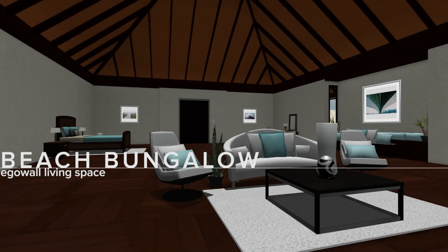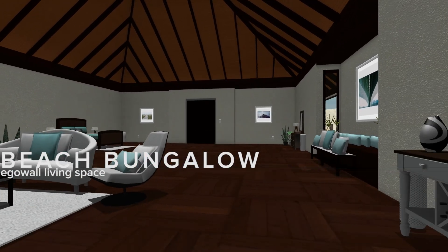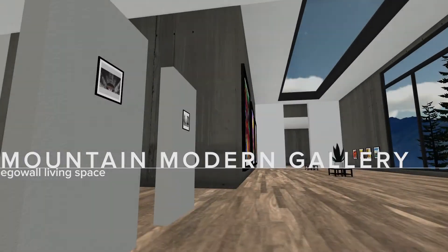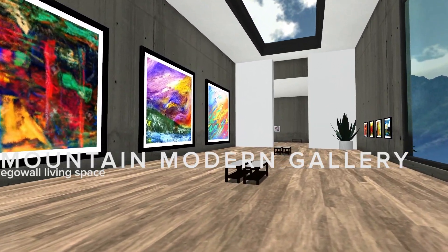The beach bungalow is a small living space — it's the type of place that you would go to to escape from the world. A traditional modern space for art and creative endeavors, this is a behemoth of a space: wide open and able to handle large format artwork.